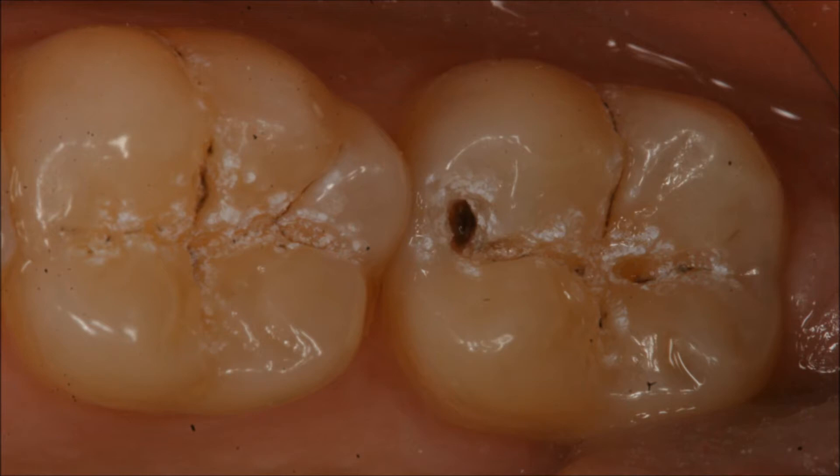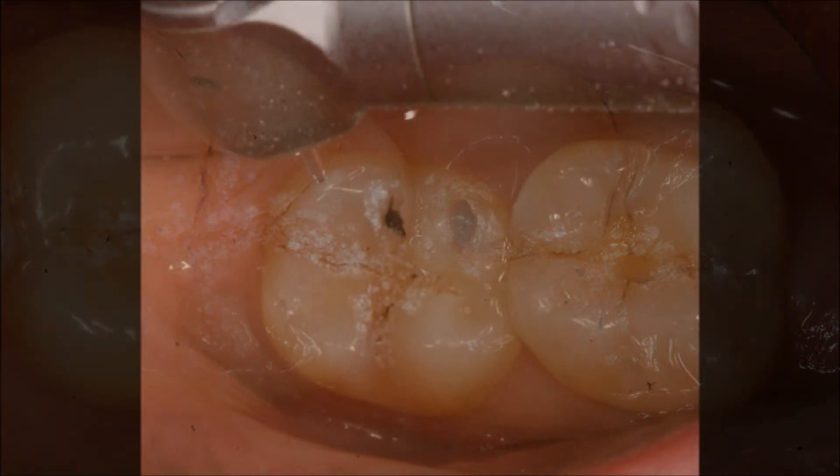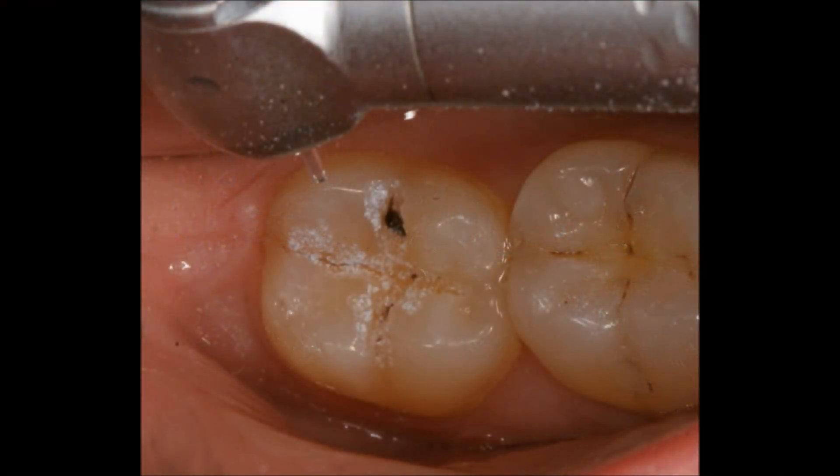With the advent of laser dentistry, this is precisely the stage where we can and should intervene without even using a single drill. Minimally invasive dentistry is the ultimate application of the WaterLase, a laser that uses water and laser energy to cut diseased tooth structure.